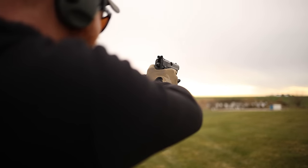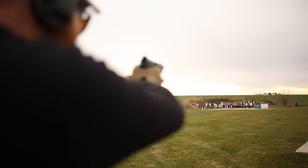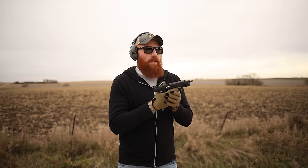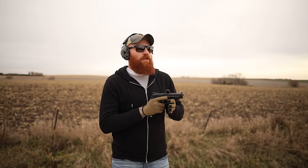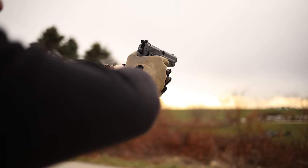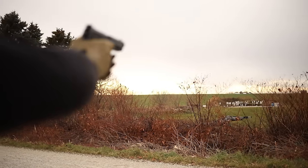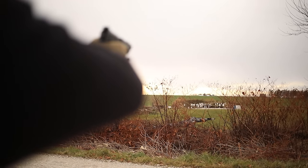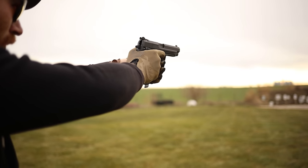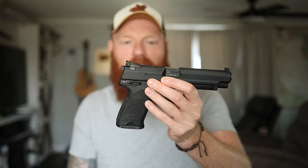Accuracy is unquestionable. We're shooting at around 130 yards through some foliage here. A lot of people take a while getting used to the USP and say it's inaccurate, but the platform itself is extremely accurate — you just have to get used to the ergonomics and the trigger a little bit.